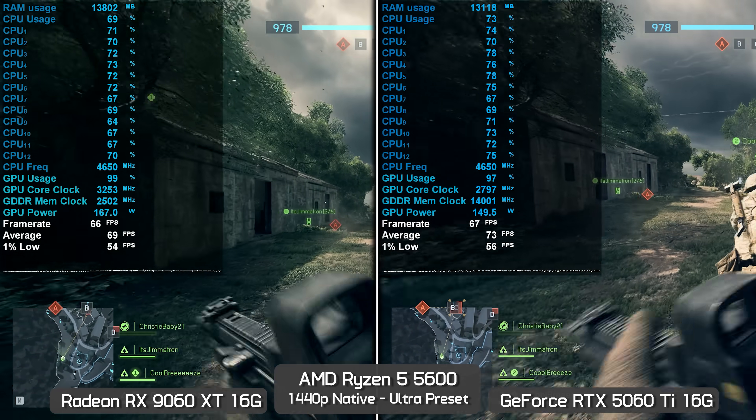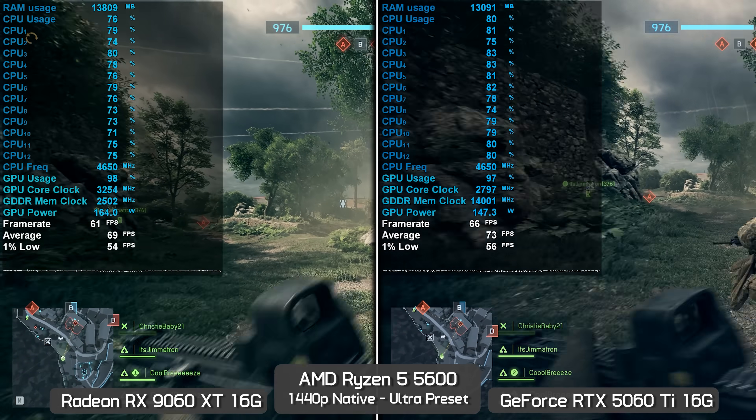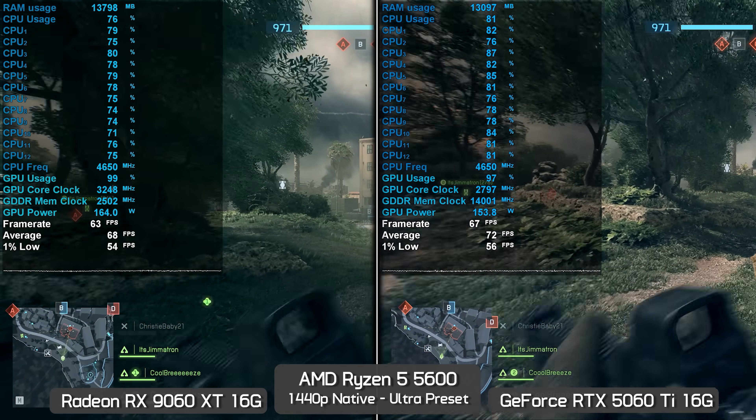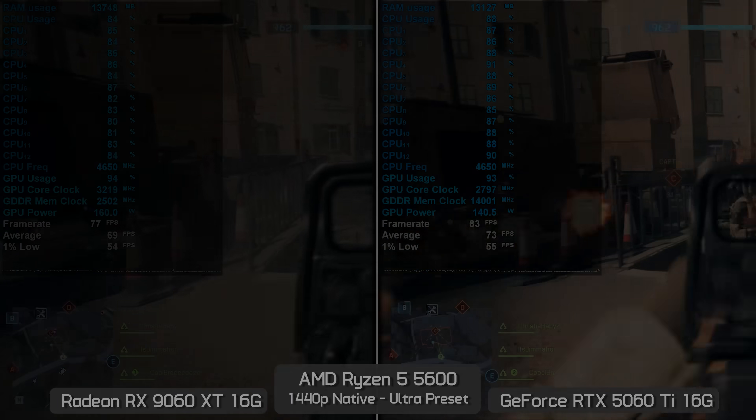If you're okay with frame rates closer to 60 fps than 100 fps, the overhead issue won't matter much — but if you're tuning settings for a high refresh rate experience, you would see higher frame rates with a Radeon GPU. The GeForce overhead issue isn't a major problem in Battlefield 6 — certainly not like some other games where performance falls away 20 to 30%. Here the worst case is around 10%, and the newer Radeon GPUs like the 9070 XT and 9060 XT look very attractive.